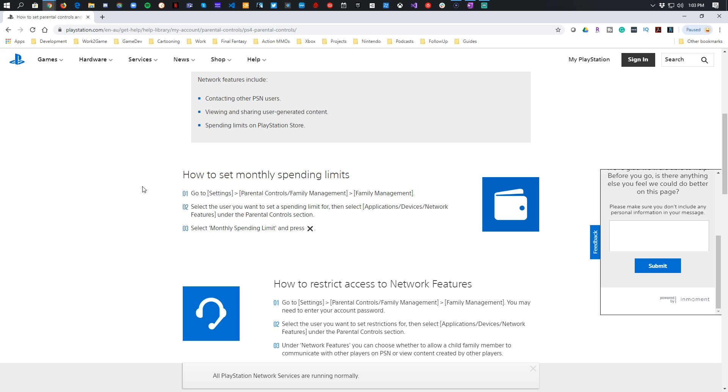On a PlayStation 4, go into Settings, then Parental Controls and Family Management, and then Family Management. This is where you'll set a spending limit on your children's accounts — you can set a monthly spending limit and confirm it with the X button, now officially called the cross button.